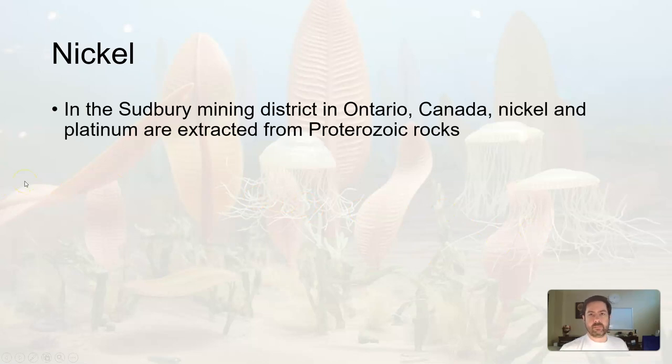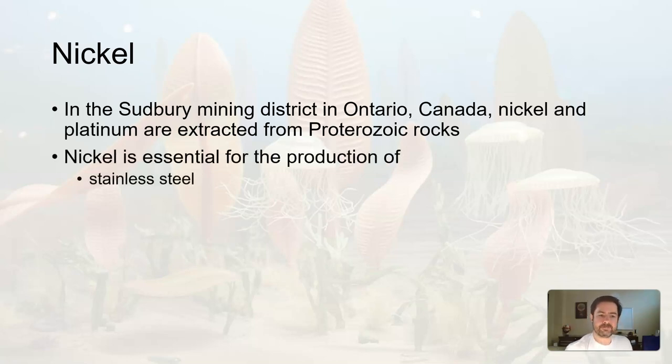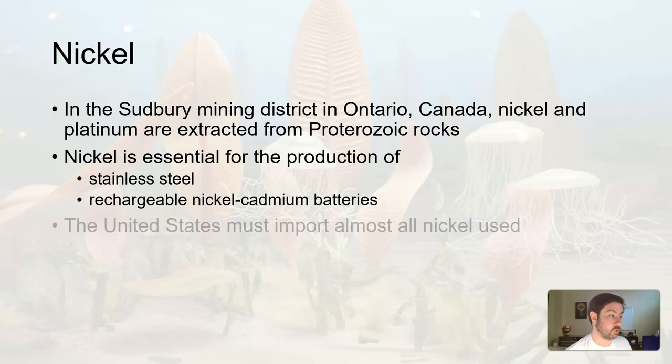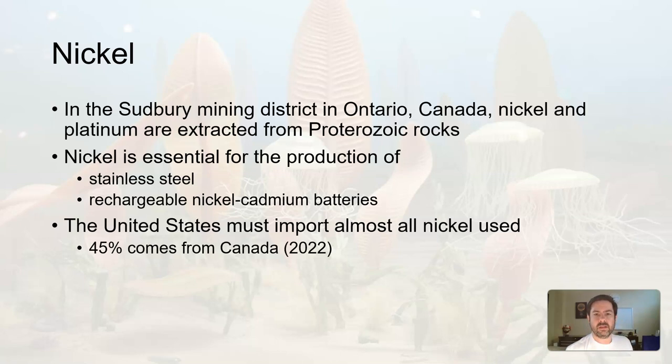Nickel is another metal — remember most of the world's iron and nickel sank to the core as differentiation occurred, but some stayed in the crust. Ontario, Canada has good nickel mining along with platinum coming out of Proterozoic rocks. Nickel is essential in making stainless steel, which is needed for medical and food-grade steel. It's also used in rechargeable nickel-cadmium batteries, and with the rise of electric vehicles, nickel is a necessary mineral for making those rechargeable batteries. The US imports almost all of the nickel it uses, and 45% comes from Canada as of 2022.